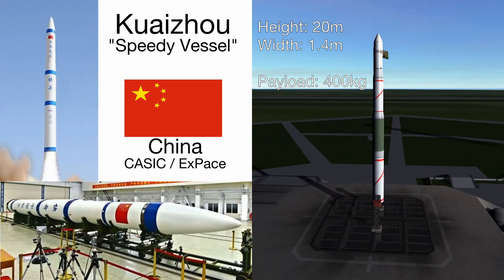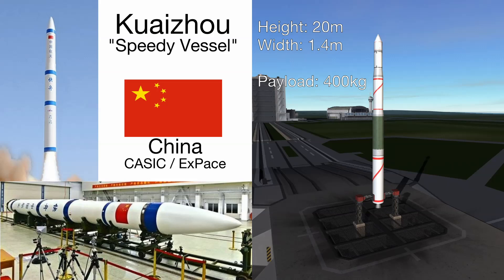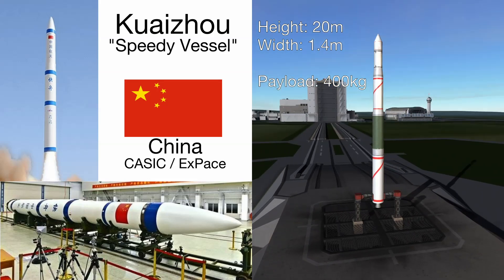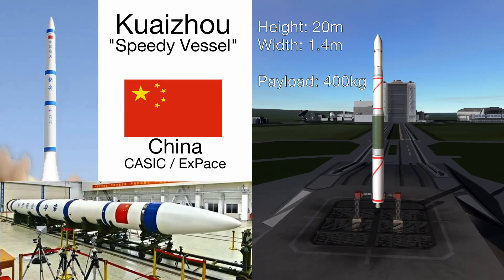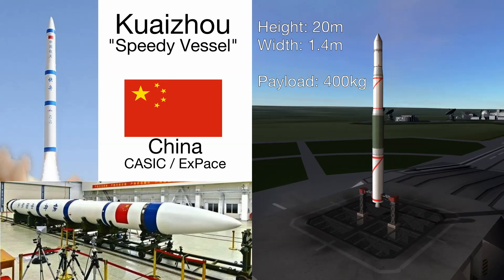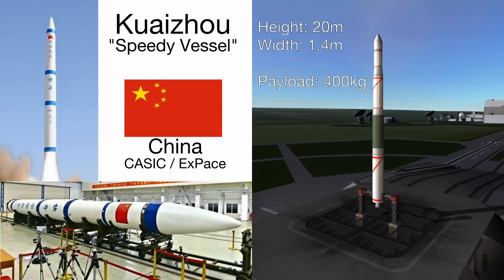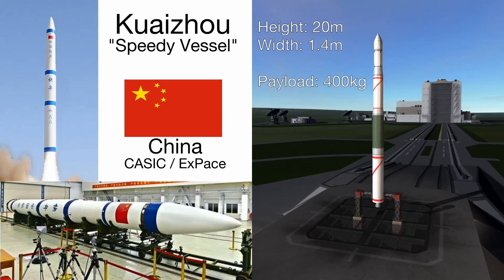Next up is the Chinese Kuaizhou, which is Chinese for speedy vessel. This is another one we don't know a whole lot about. We know it's about 20 meters tall, 1.4 meters wide. It's got three solid fuel stages and a fourth liquid fuel one. It's reported to have a payload capacity of around 400 kilograms.